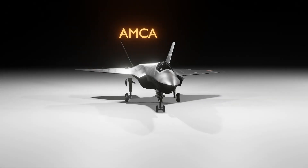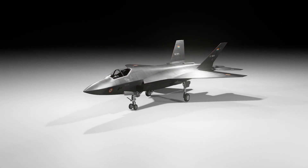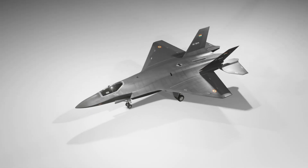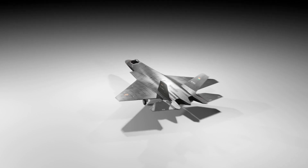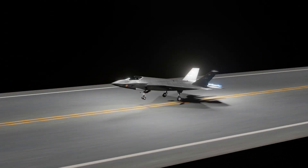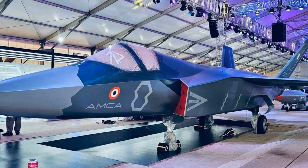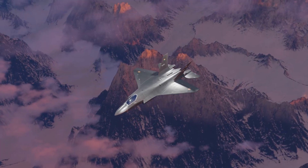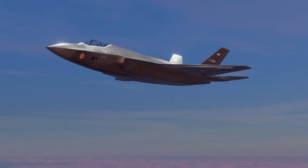The Advanced Medium Combat Aircraft, or AMCA, is India's fifth-generation fighter plane. AMCA will be a single-seat, twin-engine, multi-role combat aircraft being developed for the Indian Air Force and the Indian Navy. AMCA has a stealth design as displayed by a mock-up model at Aero India 2025. But stealth design alone will not make the aircraft stealthy — a special radar-absorbing coating needs to be applied to significantly reduce the radar cross-section of the plane.